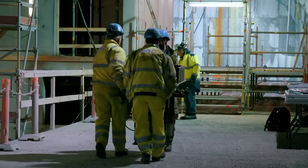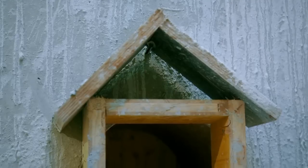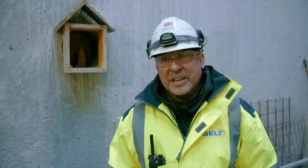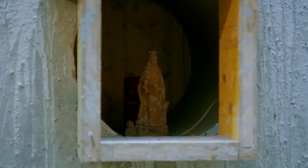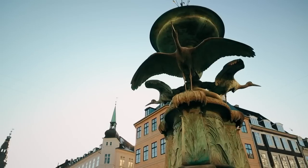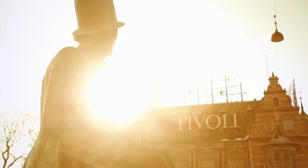The team has enlisted some extra special help to make sure the final breakthrough goes off without a hitch — the statue of Santa Barbara, the patron saint of miners. Wherever they go, they like to have the statue there as a good luck symbol to keep them safe underground. She's brought luck all this way, so why not for the final breakthrough? After three years of construction work, the day of the final tunneling breakthrough finally arrives.